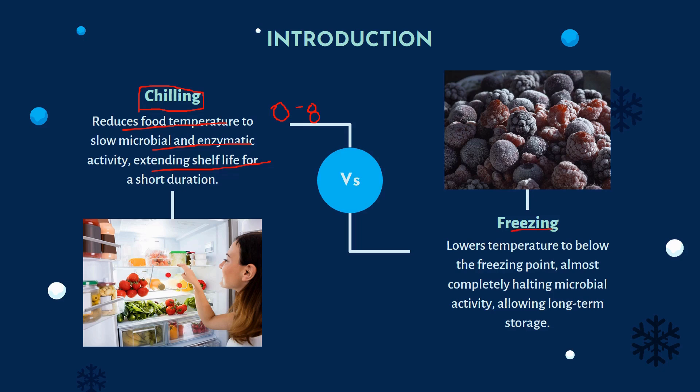Next is freezing. In freezing, the temperature ranges between minus 18 to minus 23 degrees Celsius, sometimes below, depending on the food characteristics or the food product we want to preserve. It lowers temperature below the freezing point of water — below 0 degrees Celsius — almost completely halting microbial activity, allowing long-term storage. In chilling, microbial activity is slowed down; in freezing, microbial activity is halted.